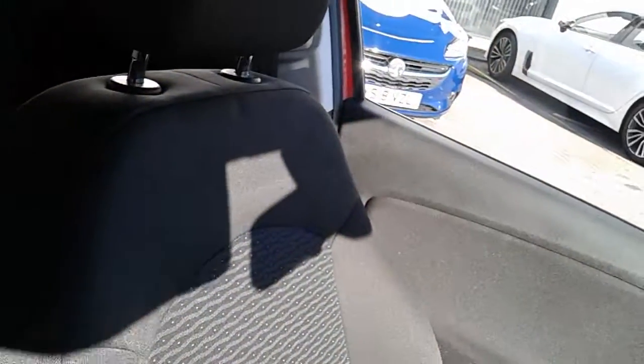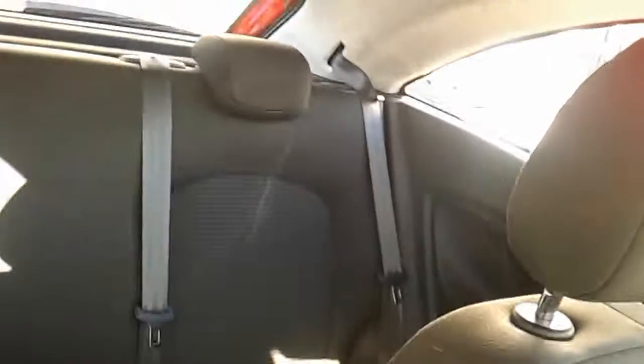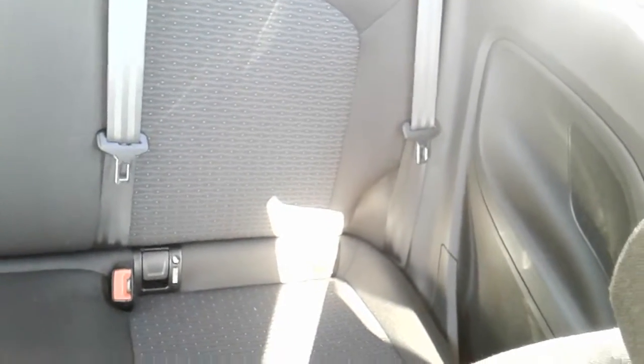Moving on to the seats in this Vauxhall Corsa Energy — they are finished in black fabric with a grey and white centre design, with the same design mirrored in the rear seats. There are ISOFIX tethers fitted to ensure the safety of any passengers travelling in the rear. There's also a good amount of leg space throughout the whole car, ensuring comfort.